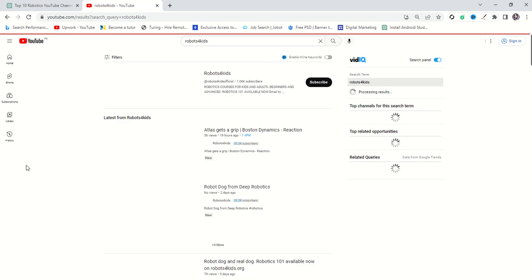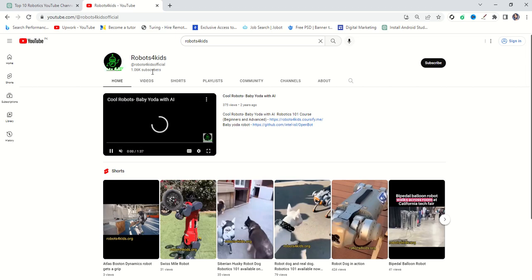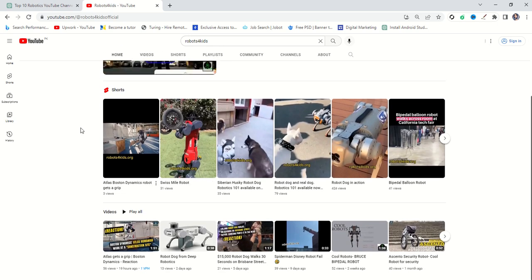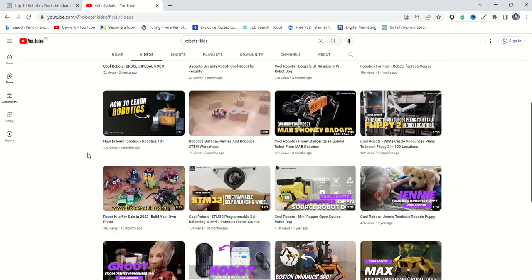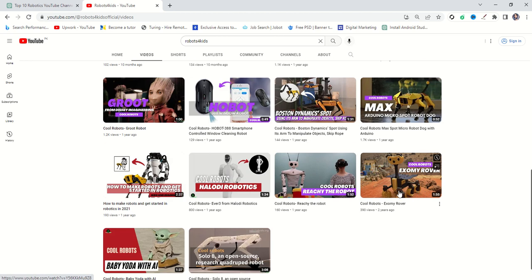So let's come back to our own channel, Robots for Kids, where you can find amazing videos. This channel has 1.6K subscribers and is posting very amazing videos. You can find all videos here, visit our website, and check our GitHub. We are posting short videos as well as long videos, and on a monthly basis we post around 4 to 6 videos depending on the situation. You can find very cool and amazing thumbnails and all videos are very cool.